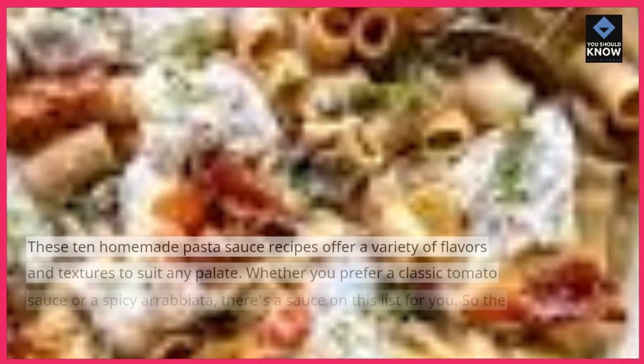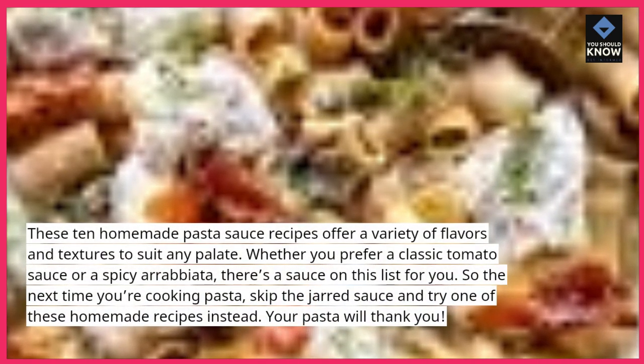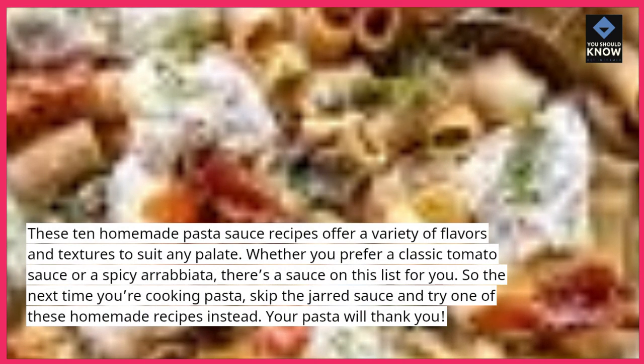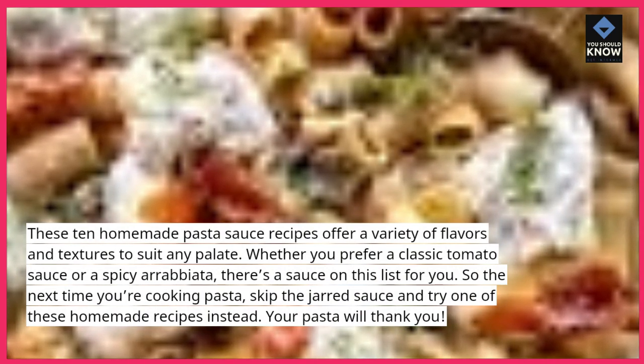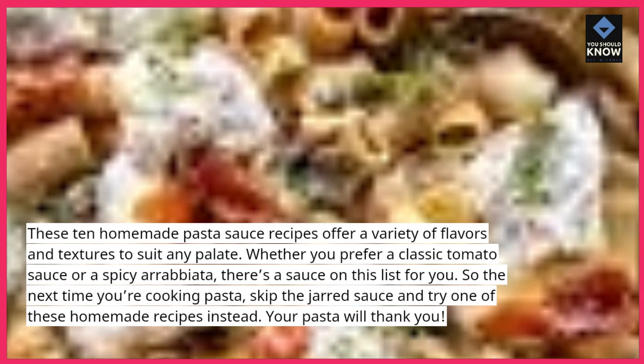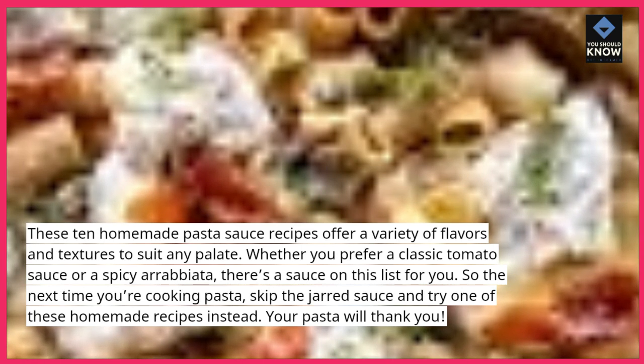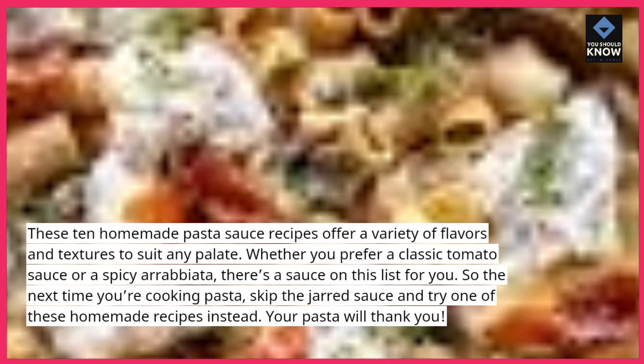These 10 homemade pasta sauce recipes offer a variety of flavors and textures to suit any palate. Whether you prefer a classic tomato sauce or a spicy arrabbiata, there's a sauce on this list for you. So the next time you're cooking pasta, skip the jarred sauce and try one of these homemade recipes instead. Your pasta will thank you.